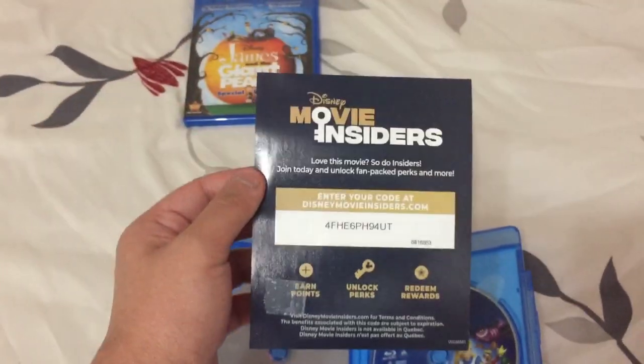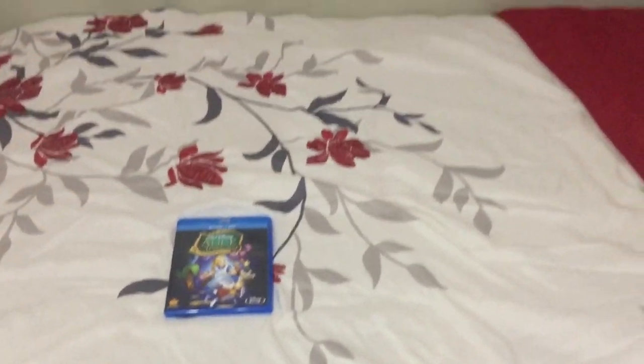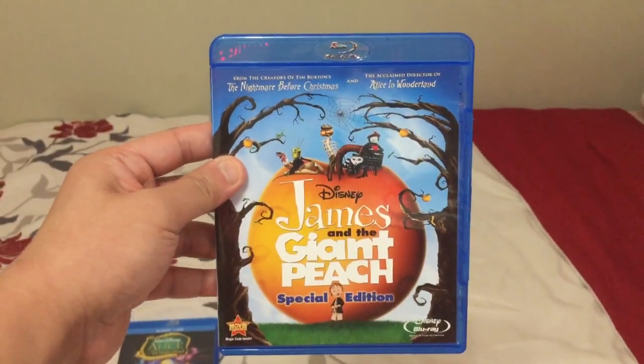I already used the Disney Movie Insider's code. The other Blu-ray I got is the 2010 release of James and the Giant Peach Special Edition.